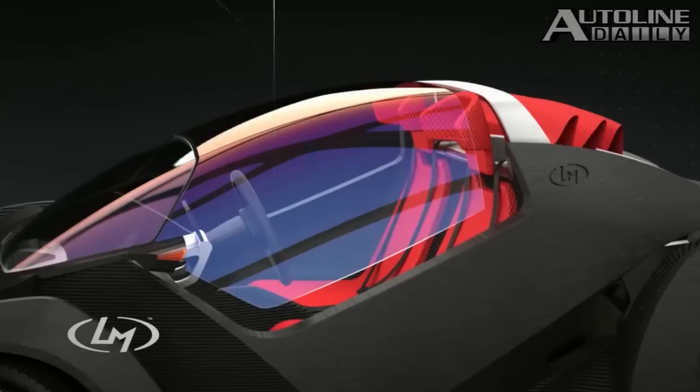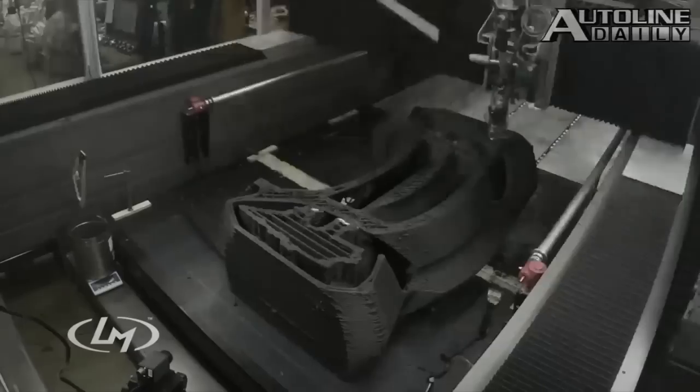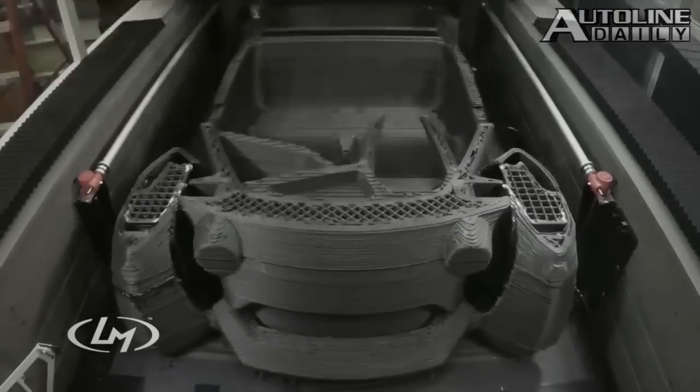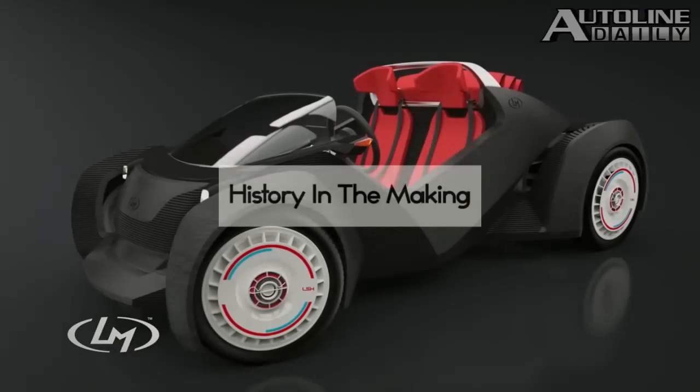It's going to be a long time before we see automakers use 3D printing to manufacture cars in mass production, but this effort will go down in automotive history as the first full-size car that was 3D printed.